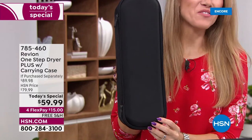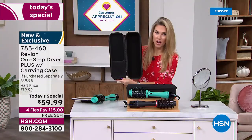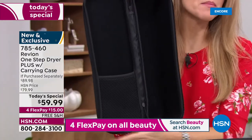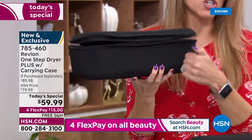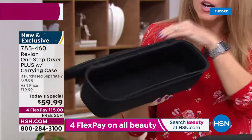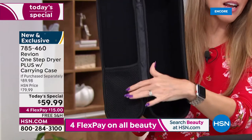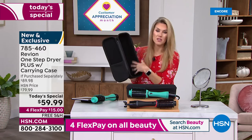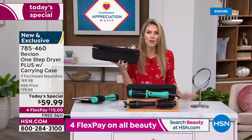I have a previous version of the Revlon dryer and I'm upgrading today. I secretly really want this amazing case — it has a hard shell, it zips around, and it has a great little spot here if you wanted to put combs, styling products, a brush, hairspray, or other things. This is like your oversized cosmetic case, and it's included — a $20 value. You're not paying for that.